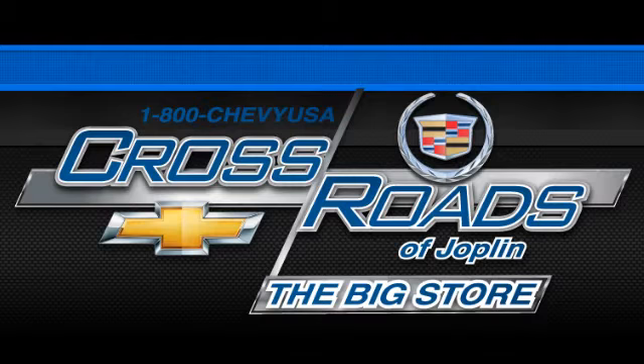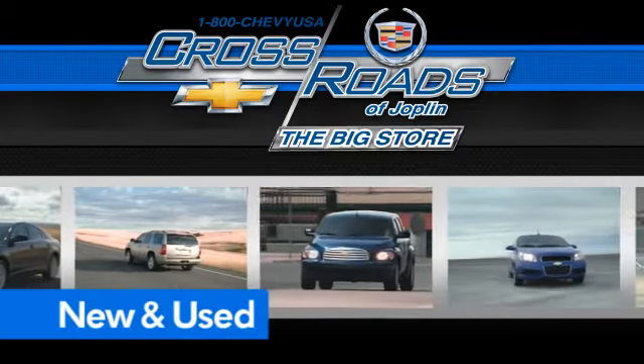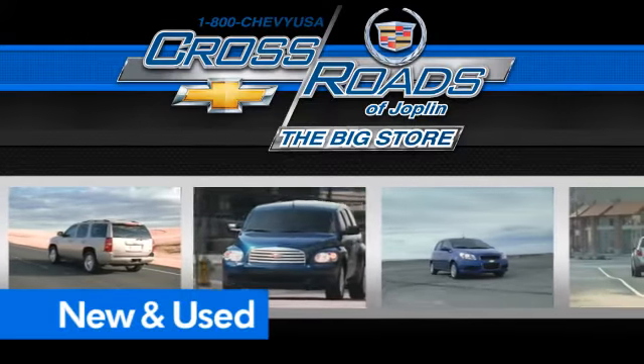Crossroads Chevrolet Cadillac, the big store is the premier Joplin Chevrolet dealership to buy a new or used Chevy like this one.